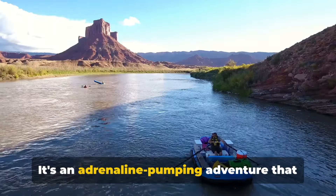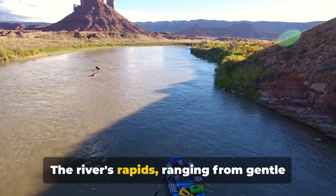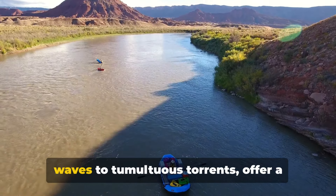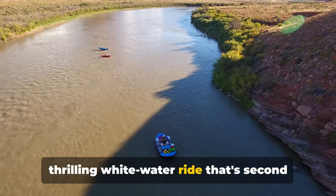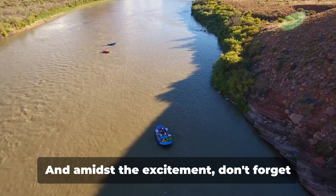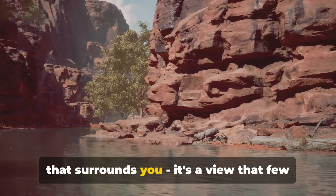Oh no, it's an adrenaline-pumping adventure that will leave you breathless in more ways than one. The river's rapids, ranging from gentle waves to tumultuous torrents, offer a thrilling whitewater ride that's second to none. And amidst the excitement, don't forget to soak in the dramatic canyon scenery that surrounds you.